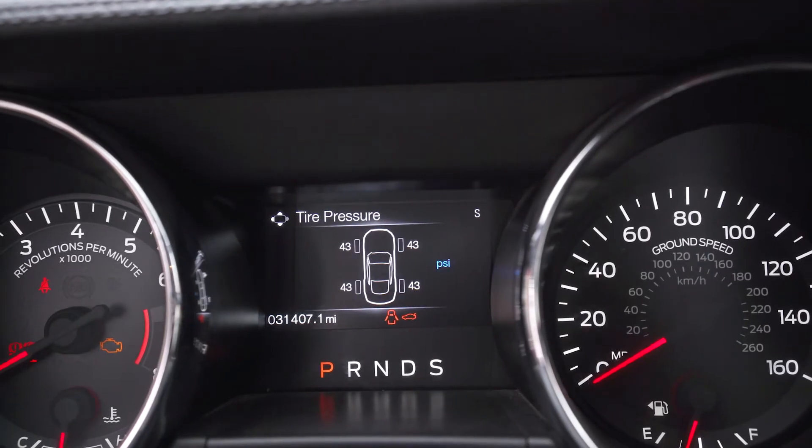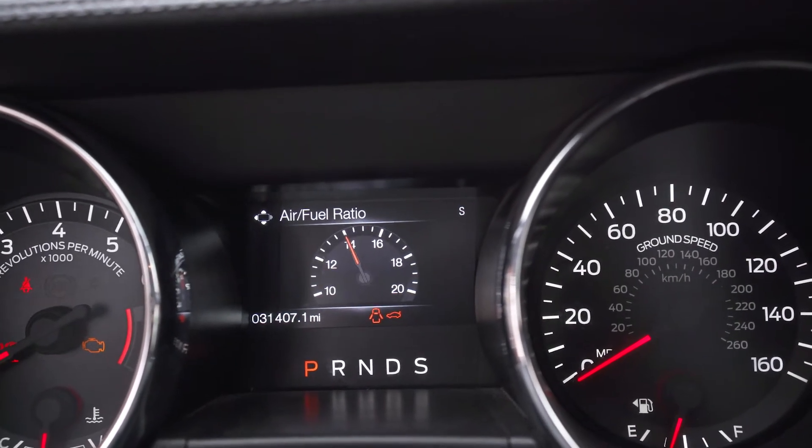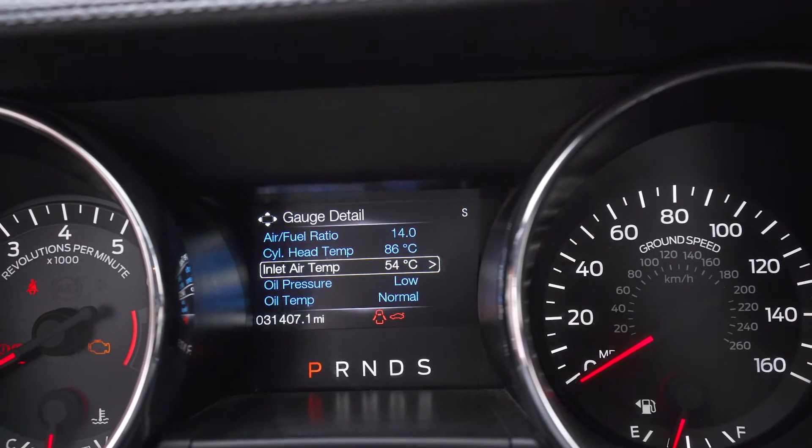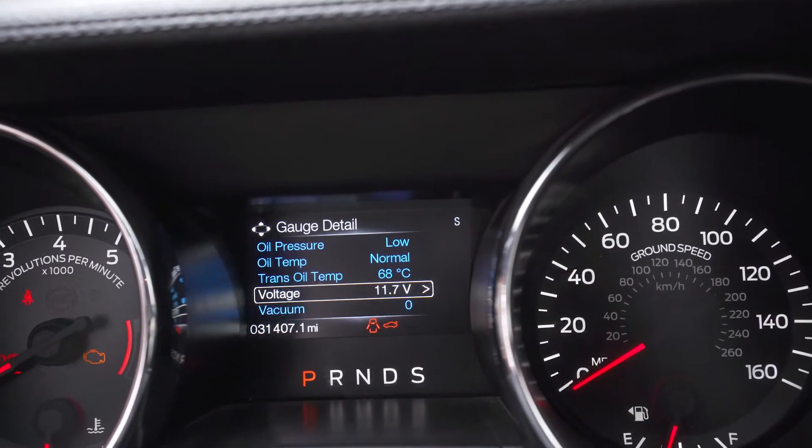One thing they've gone totally overboard with is the menu system. It's ridiculous — there are so many gauges in here. You can display air-fuel ratio, cylinder head temperature, inlet air temperature, oil pressure, transmission temperature, battery voltage, vacuum display. I can't remember ever driving along thinking 'I wonder what air-fuel ratio I'm getting.' Maybe some people need it, but really, it's a little bit much.